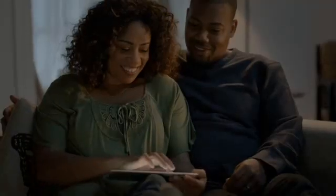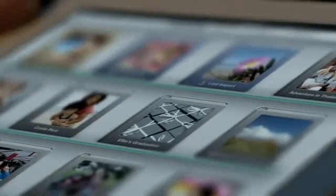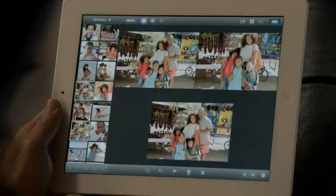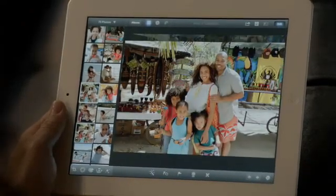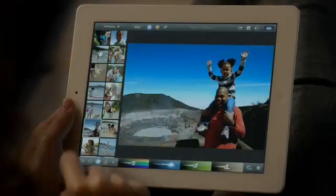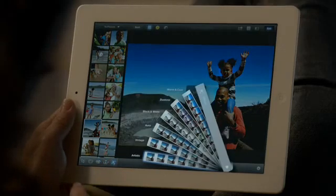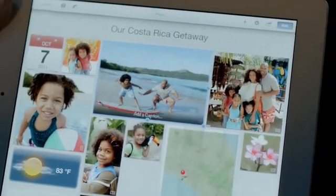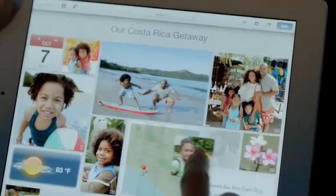And now we're bringing iPhoto to the iPad. It's unbelievably powerful and so simple to use. The smart browsing feature lets you go through lots of shots really quickly — you just double-tap on a photo and it finds others that look just like it, so you can pick your favorite. With multi-touch gestures you can make your blue sky bluer, apply dozens of professional-quality effects with just a few taps, and with photo journals you can share your photos in ways you never could before. These new iLife apps open up all kinds of possibilities for the iPad.